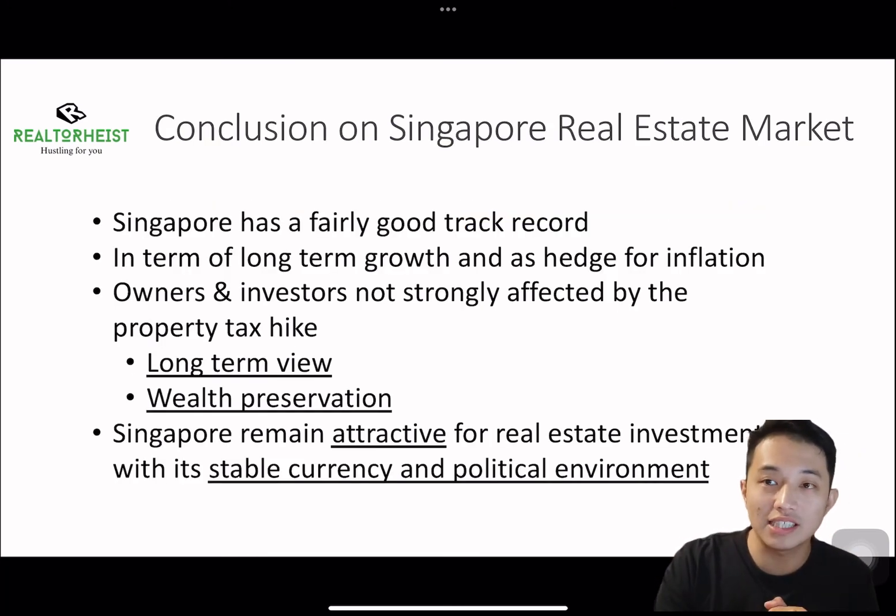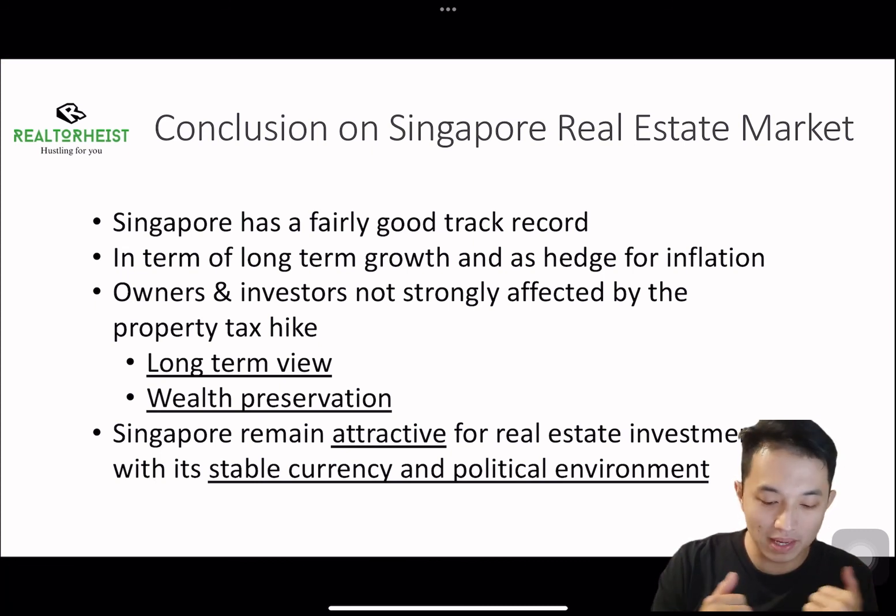In conclusion, in the Singapore real estate market, Singapore has a fairly good track record in terms of long-term growth and as a hedge to inflation. Most owners and investors are not strongly affected by this property tax hike as they have a long-term view, and it is a great wealth preservation strategy. Singapore remains attractive for real estate investment with its stable currency and political environment.